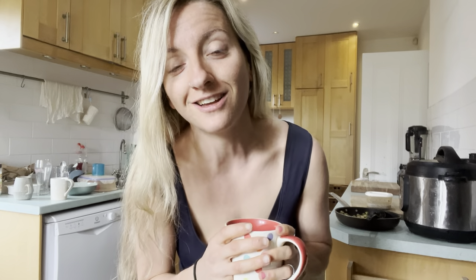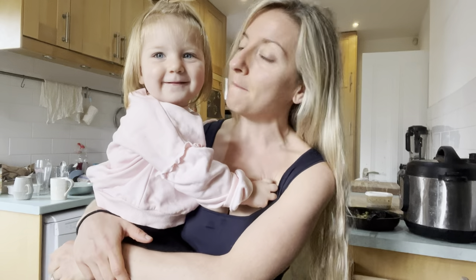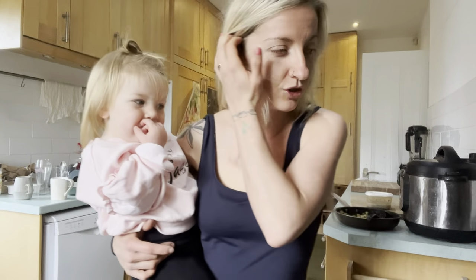Good morning guys and welcome back to another video. If you're new, my name is Amy and I have been on a weight loss journey for the last couple of years following the starch solution and using the principles of calorie density. I want to show you what I'm eating today as a busy mum who is a massive volume eater. I've found a way to eat a lot of food, get and stay lean, and it's pretty incredible.